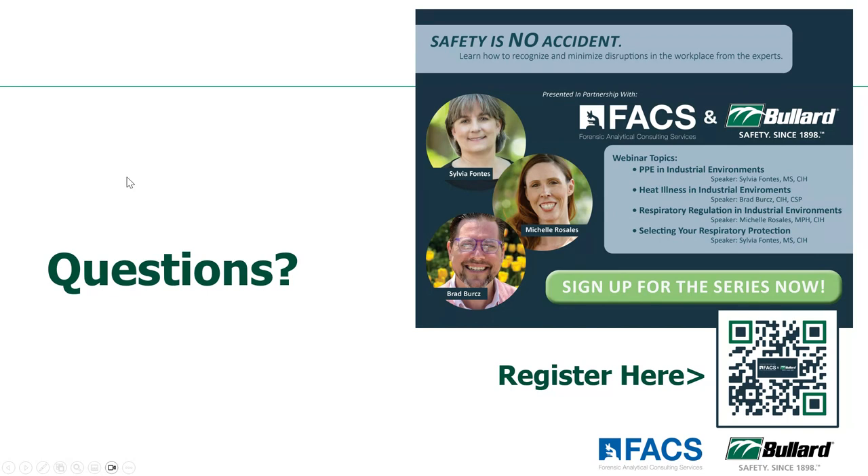Next question: is there a fit testing requirement for hearing protection? I don't know that there is an actual requirement for fit testing, but it is something that you should be doing to make sure those earplugs or earmuffs are properly fitting your employees. Otherwise you're not going to get the attenuation factor they're designed to give you if there's an improper fit. So providing options, different sizes, and making sure they fit is definitely the right thing to do.